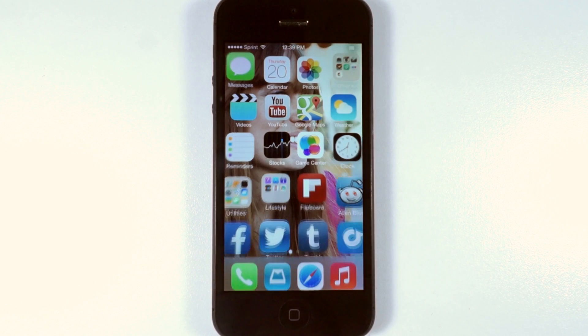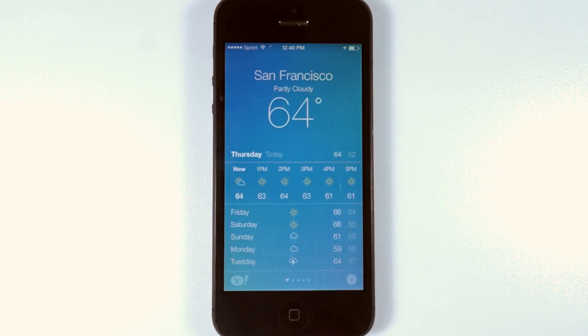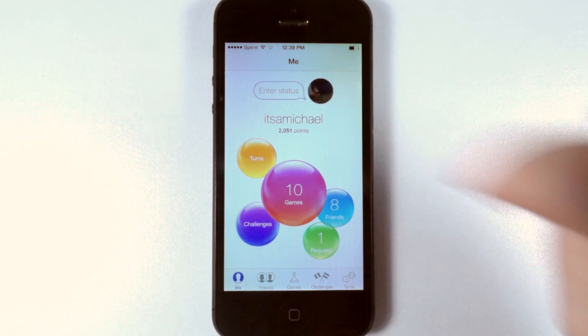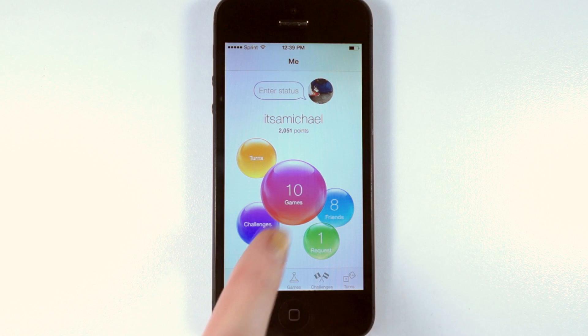Meanwhile, a couple of our intrepid colleagues have installed the developer releases on their phones. Playing with the physical phone will show you how Apple has adjusted the animations of certain gestures for smoother browsing. You'll find a completely redesigned Game Center with yourself as a circular icon and different components of the app reimagined as colorful bubbles.